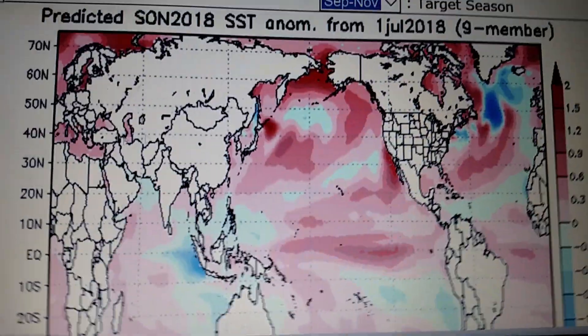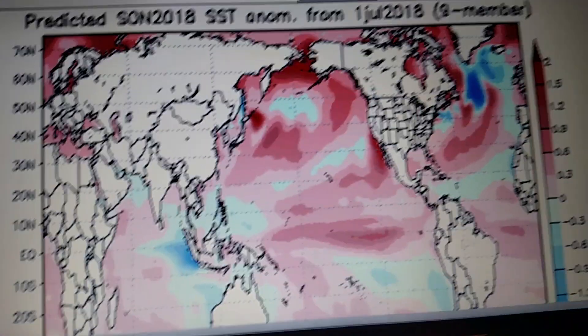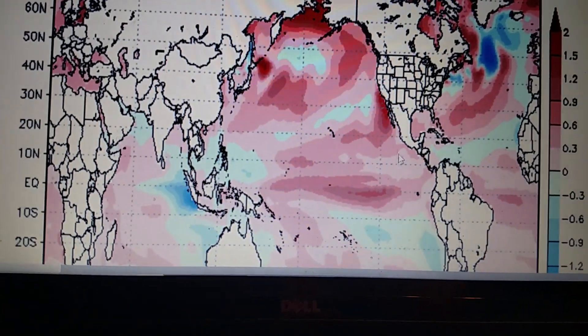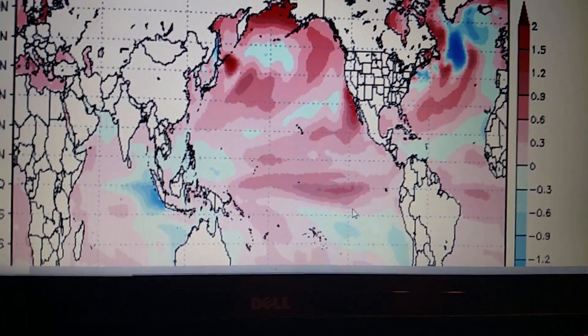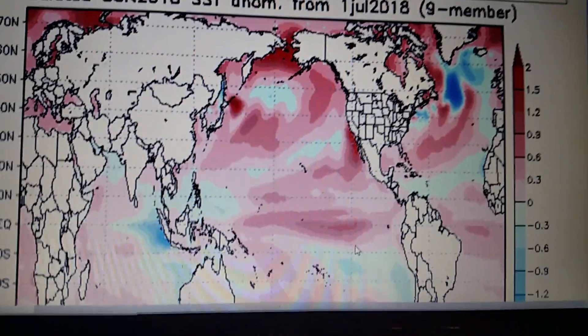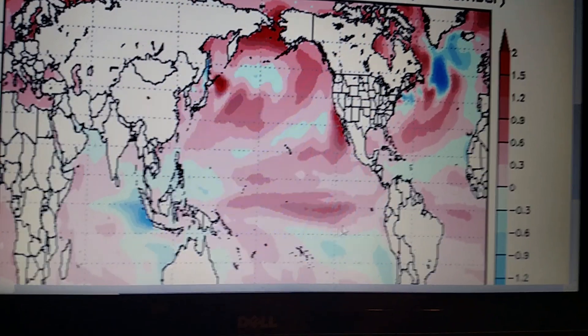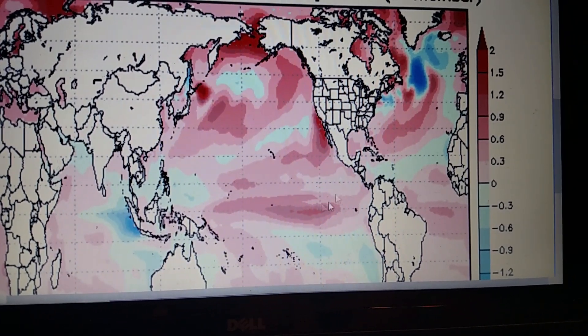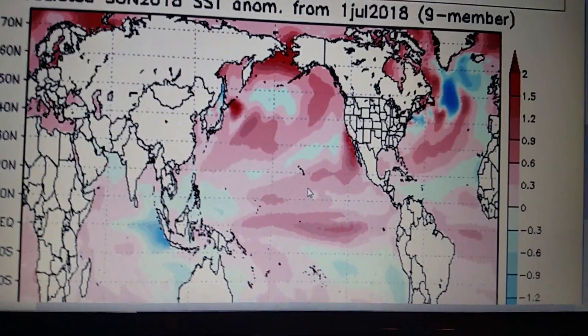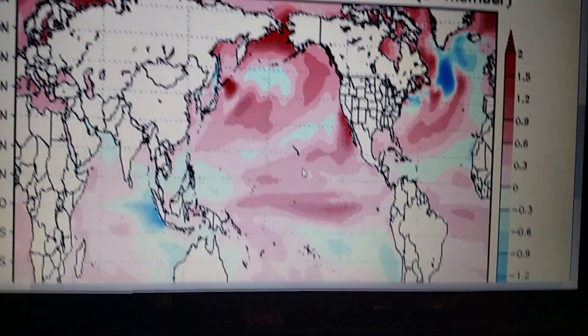This is looking at fall, and it is showing a Madoki Onino right down here. There's been a few hints when you look at a Madoki Onino — it's like cold water up here, warm water here, warm water here. This is just only fall.